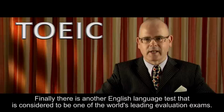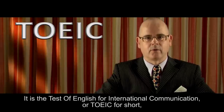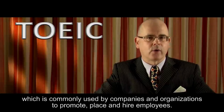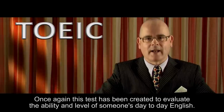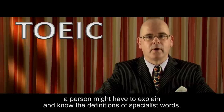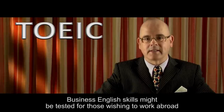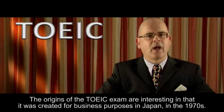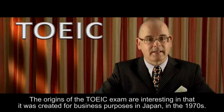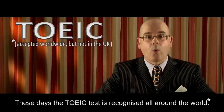Finally, there is another English language test that is considered to be one of the world's leading evaluation exams. It is the Test of English for International Communication, or TOEIC for short, which is commonly used by companies and organisations to promote, place, and hire employees. Once again, this test has been created to evaluate the ability and level of someone's day-to-day English. The origins of the TOEIC exam are interesting in that it was created for business purposes in Japan in the 1970s. These days, the TOEIC test is recognised all around the world.